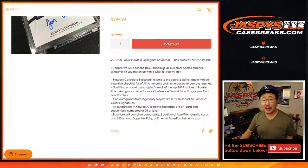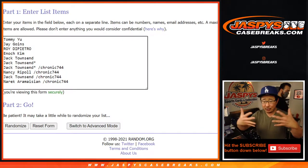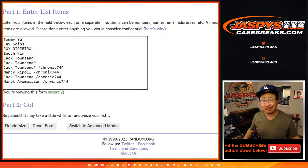Pretty easy. Open the box, show you the hits, type in the hits, randomize your names. Randomize these names right here, match you up with a hit, and see what you get. Good luck.